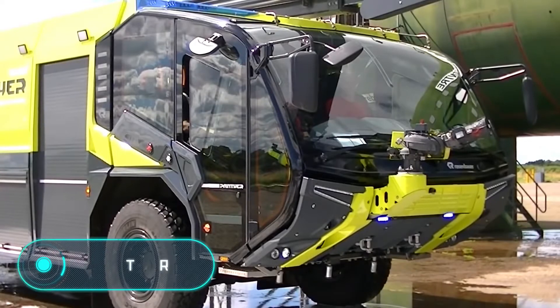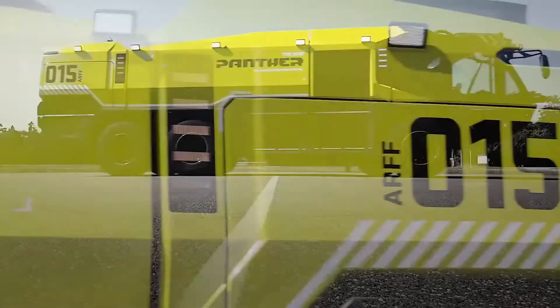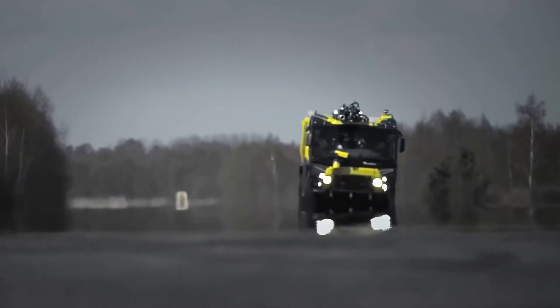PANTHER — Rosenbauer, one of the oldest manufacturers of firefighting equipment, presented the fourth generation of the PANTHER platform, whose main purpose is to extinguish fires in airports. The triaxial version of this vehicle is capable of speeds of up to 120 kilometers per hour, with a weight of 39 tons.